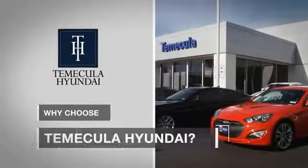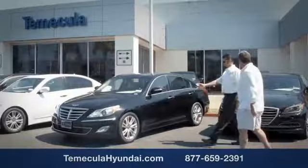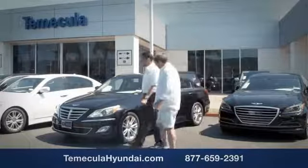Why choose Temecula Hyundai? It's simple. Experience. Buying a car is a big financial decision and knowing you're working with a team you can trust is important.